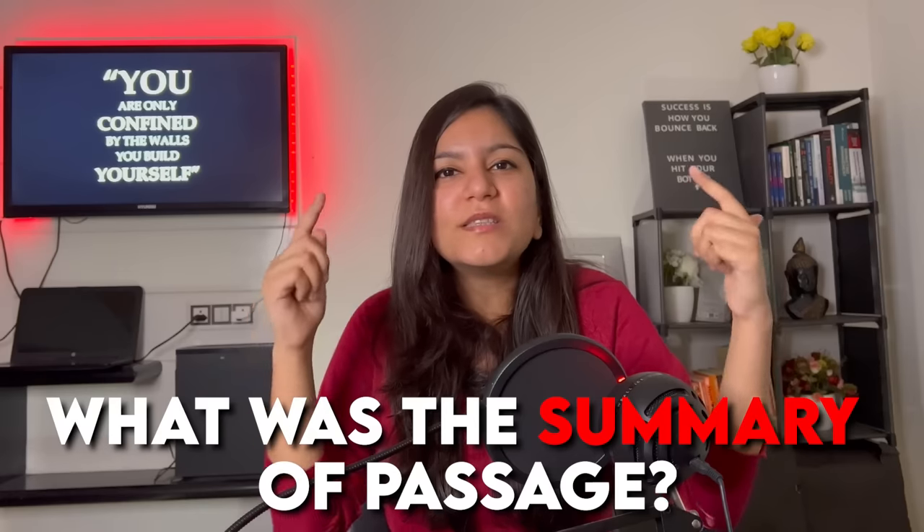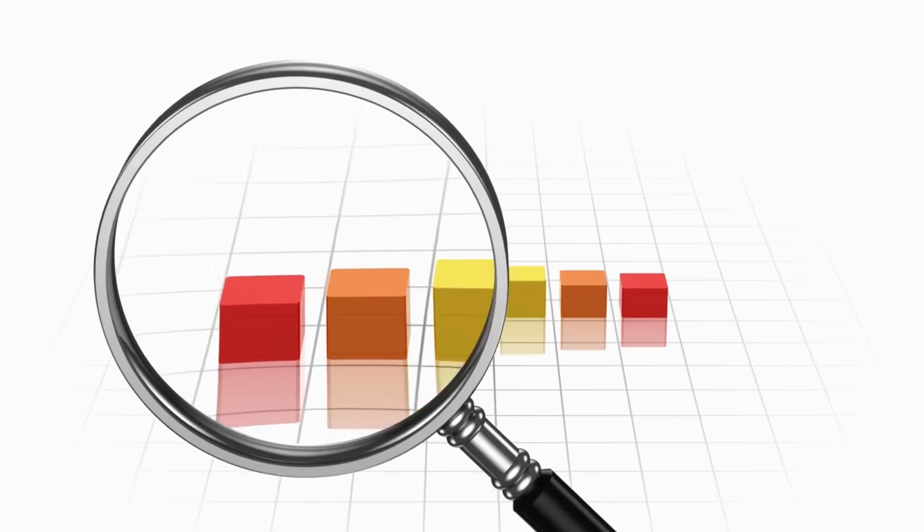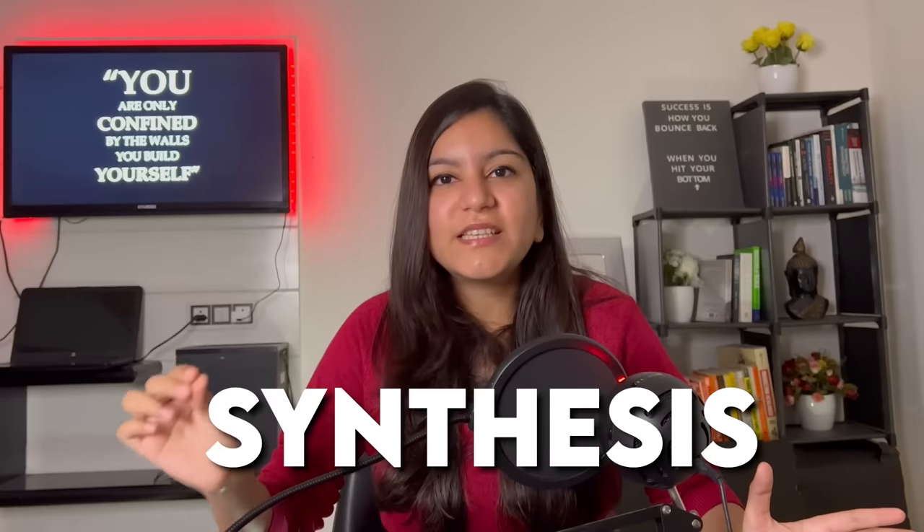A relevant example: when you read a reading comprehension passage, after reading different paragraphs you are asked what was the summary or main idea of the passage. That is basically done by a skill called synthesizing. The clients of consulting companies don't pay money just for analysis — they pay money for synthesis. In analysis you have only examined data, but if you can't draw any insights from that, then you don't have any real value.